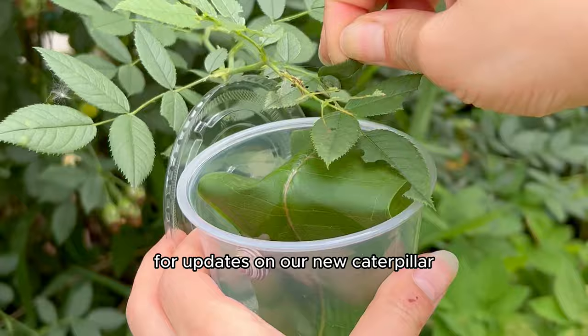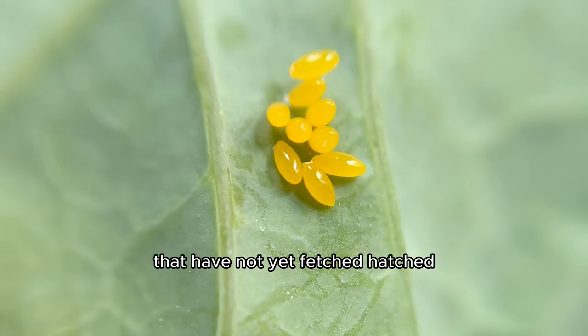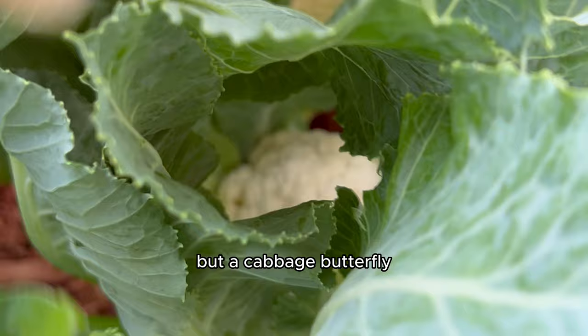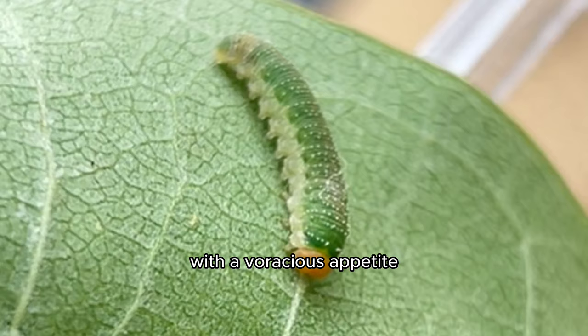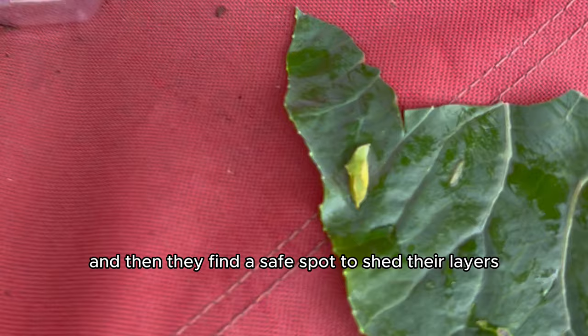Make sure to come back for updates on our new caterpillar and our little butterfly eggs that have not yet hatched. The butterfly that we did hatch was not a regular butterfly, but a cabbage butterfly. They live in cabbage plants like cauliflower and broccoli, and they start their lives as tiny eggs. Once those eggs hatch, out comes an adorable caterpillar with a voracious appetite. They eat cabbage leaves — they devour them, in effect — and then they find a safe spot to shed their layers and morph into a pupa.